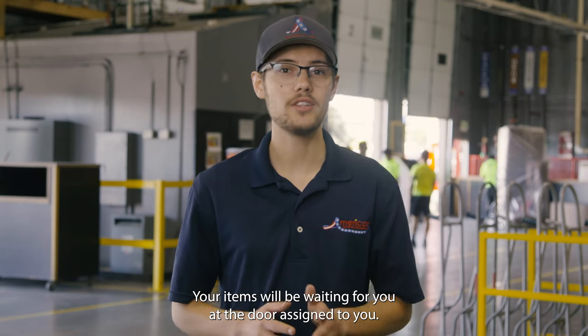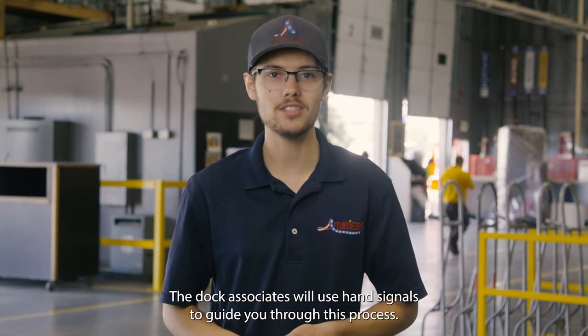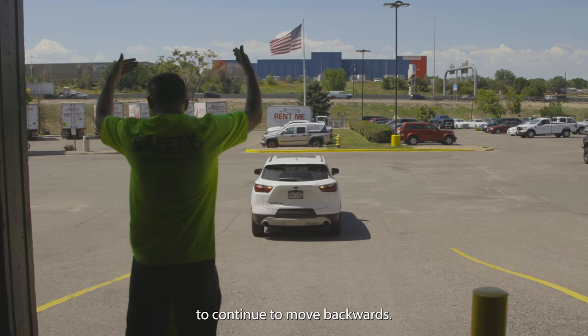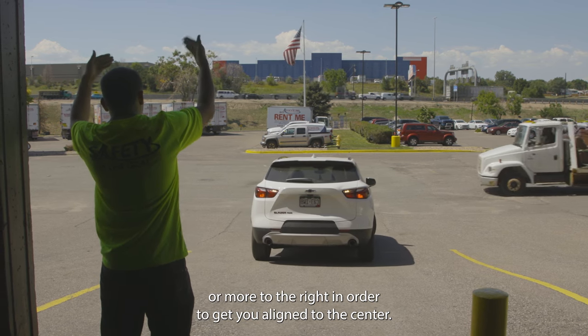Your items will be waiting for you at the door assigned to you. You may begin reversing your vehicle to the dock door when it becomes available. The dock associates will use hand signals to guide you through this process. They will begin by having both hands up directing you to continue moving backwards, and will use their pointer finger if they need you to steer more to the left or right in order to get you aligned to the center.